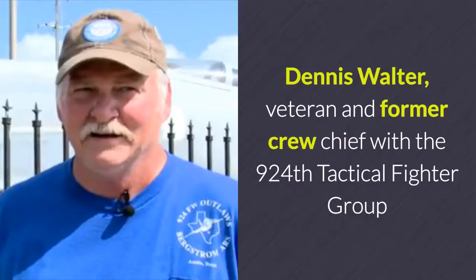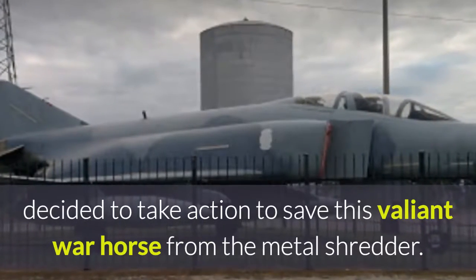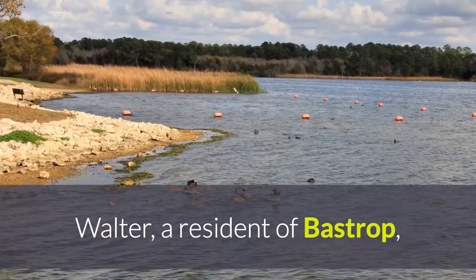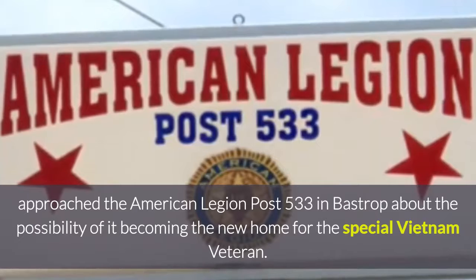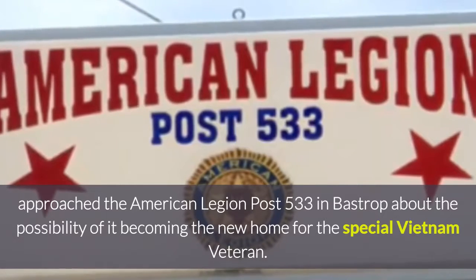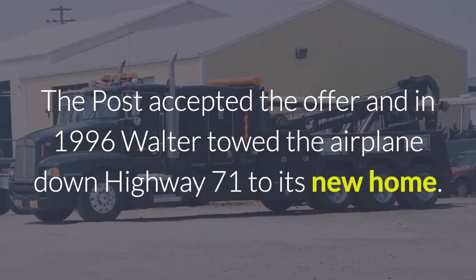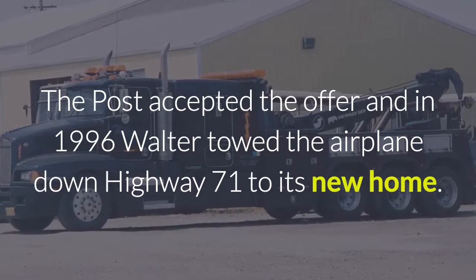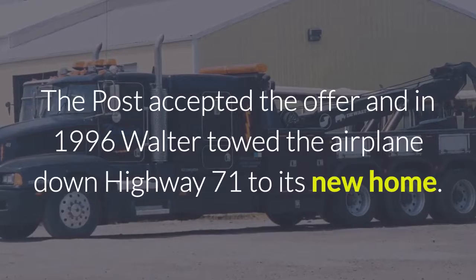Dennis Walter, veteran and former crew chief with the 924 Tactical Fighter Group, decided to take action to save this valiant war horse from the metal shredder. Walter, a resident of Bastrop, approached the American Legion Post 533 in Bastrop about the possibility of it becoming the new home for the special Vietnam veteran. The post accepted the offer and in 1996, Walter towed the airplane down Highway 71 to its new home.